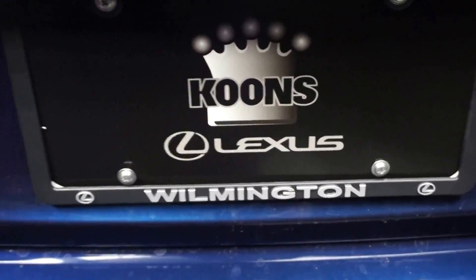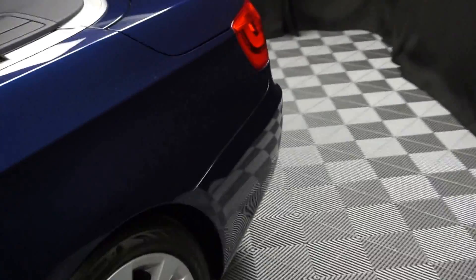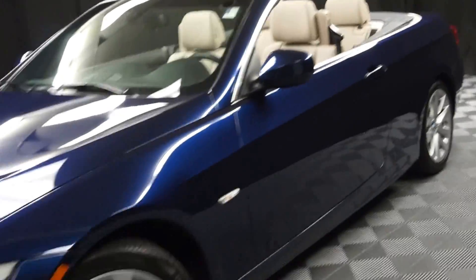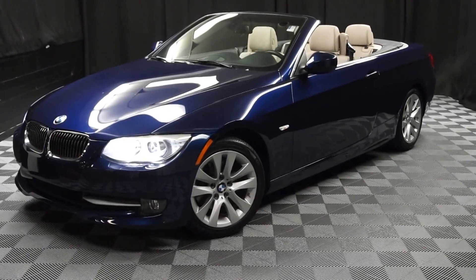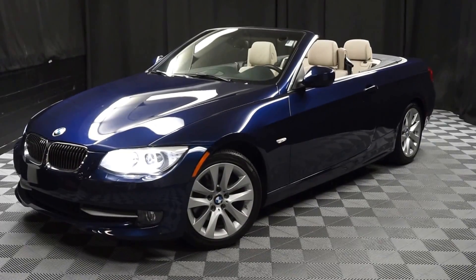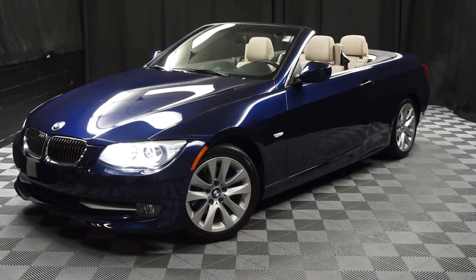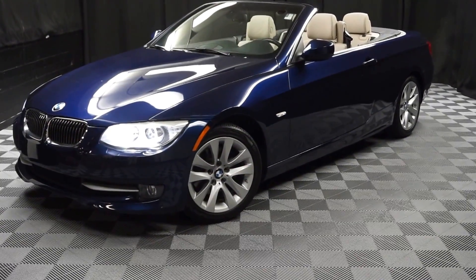And it's right here at Lexus Wilmington. Looking for more information on this 2013 328i Convertible, or any of the other 100 vehicles in our pre-owned inventory and our 90,000 square foot pre-owned showroom? That's right — when you come here to Lexus Wilmington, you do your car shopping indoors to avoid the elements of the weather. Stay warm, stay cool, stay dry, and car shop inside at Lexus Wilmington. Go to LexusWilmington.com for more information.